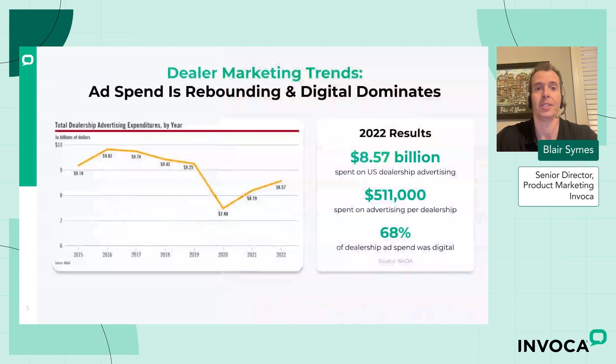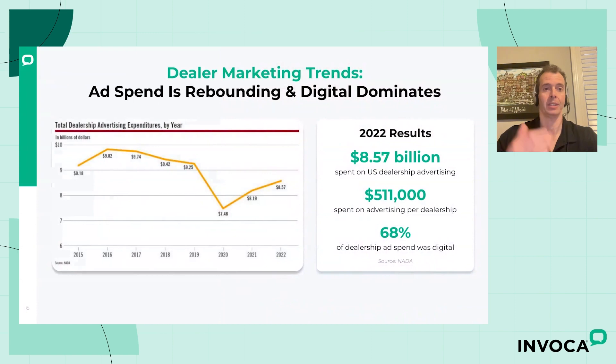Let me show you first some of the latest statistics around dealership ad spend in the U.S. This is from NADA. You can see over the years how the billions of dollars that dealerships have been spending on their advertising — it plummeted a little bit during the pandemic in 2020. But as inventory levels have increased, we're steadily seeing a return back to normalcy with how we are spending our ad budgets.